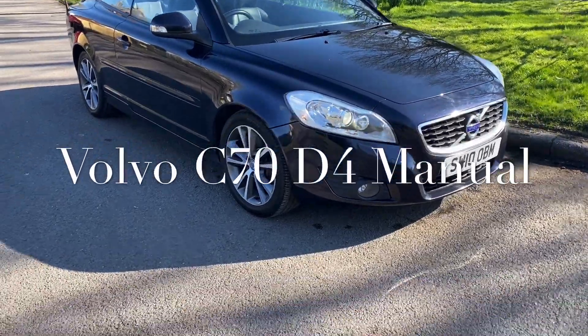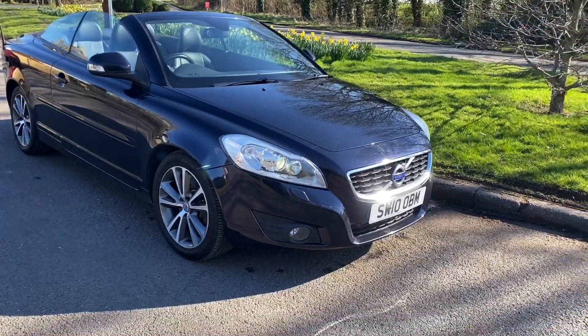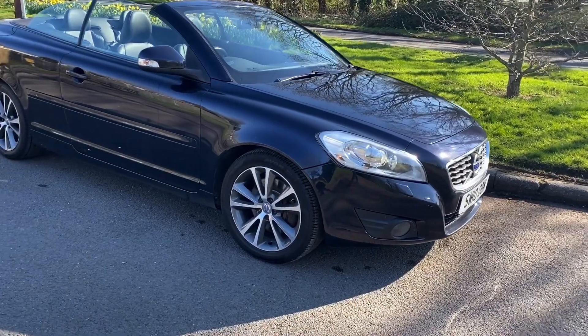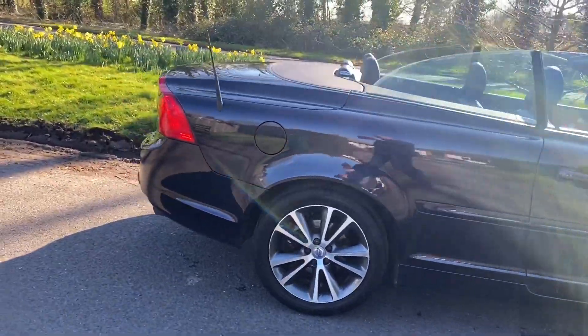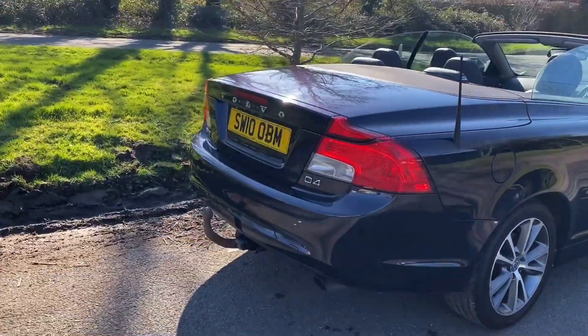Good afternoon, it's Graham here at Haughton Cars. Today it's a nice sunny day and I thought I'd crack out one of the convertibles we've got for sale. This is SW10 OBM, it's done 96,000 miles. It's a D4 manual C70 convertible — a five-cylinder two-litre, and it is a cracking engine.